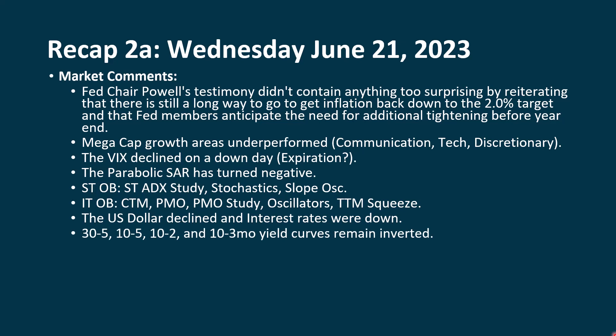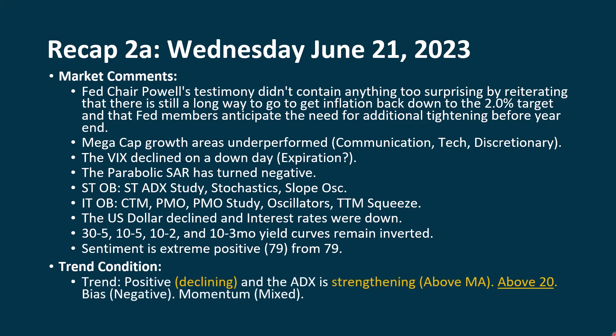We still have our yield curves that remain inverted. We're watching these to see when they switch back to being more normal — that usually begins the countdown into will we or won't we head into a recession. Sentiment is still extreme positive. We were unchanged at 79, and our trend is still positive, but the green line is coming down. The ADX is still getting stronger — it's above its moving average, and both are above 20. Our bias is negative; we've had three down days in a row. I'm still keeping our momentum at mixed because we have this positive backdrop.